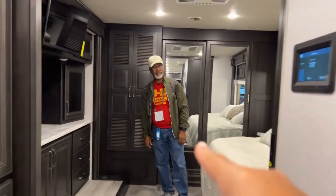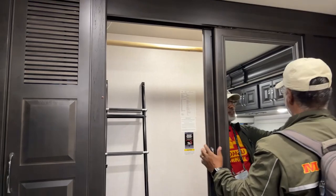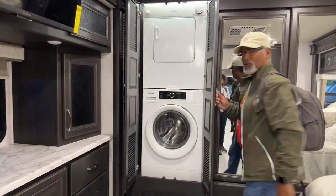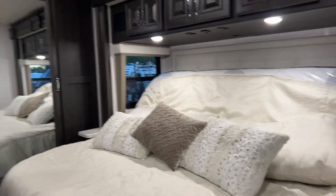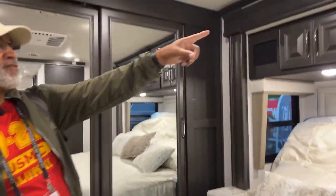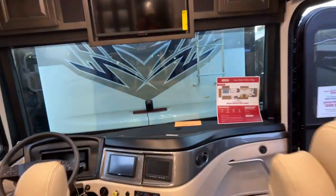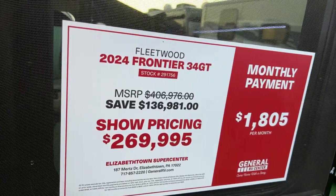We should show the compartment storage down below. This is a large closet — it goes all the way across. You can fit a washer and dryer in here. The bed is on a slide. They have an opening for a CPAP hose, and small nightstands with 110 and USB outlets. Speakers up top along with cabinets. The price on this one is $269,995 — and hopefully no one will pay that price.